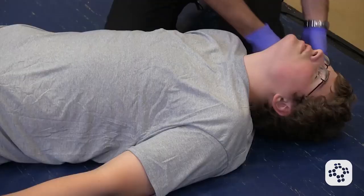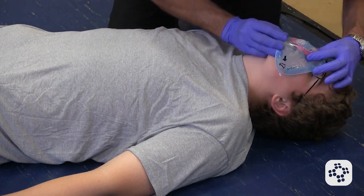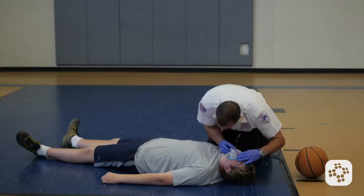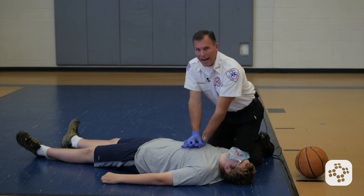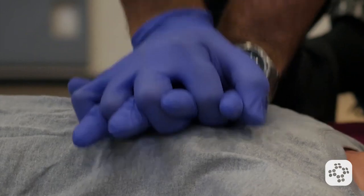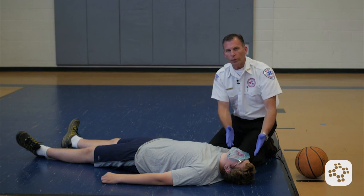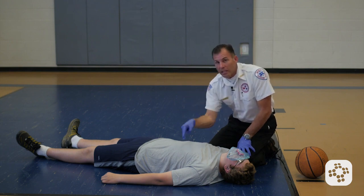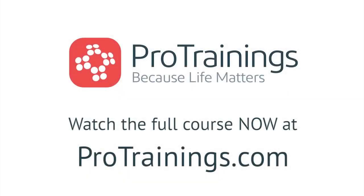Now I'm going to do a head-tilt chin-lift, cover his nose and mouth with my mask, pinching his nose and opening his mouth. I deliver 2 rescue breaths. I know the 2 breaths went in because I saw a good chest rise and fall. Now I'm going straight back into my 2 to 2.4 inch deep compressions at a rate of 100 to 120 times per minute, continuing up to 30, followed by 2 more rescue breaths. We continue this 30 compressions to 2 rescue breaths cycle until EMS arrives, until an AED arrives on scene, or until the patient starts to respond and breathe normally.